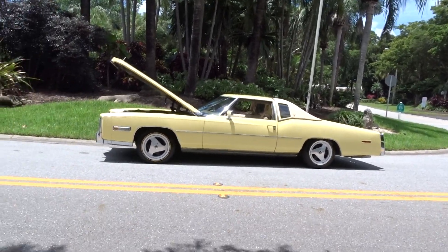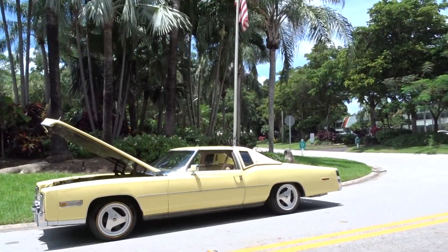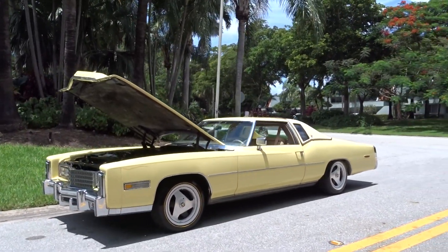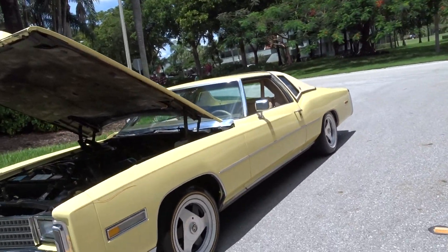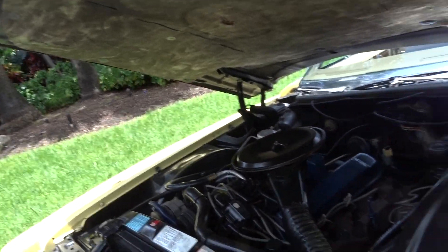Like we always do, we're going to walk around the video and tell you what we know about the car. It is a 1978 Cadillac Eldorado. It is standard other than, of course, the wheels. It has the original engine, it's running, you can hear it.